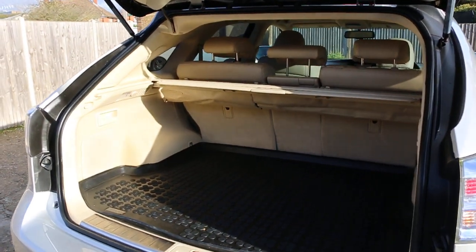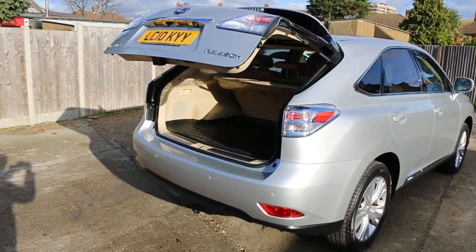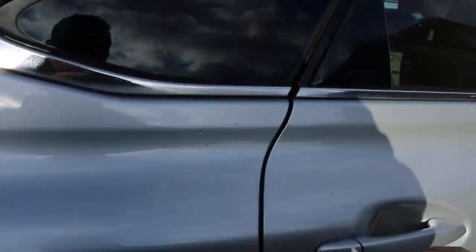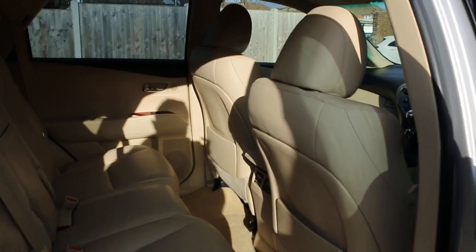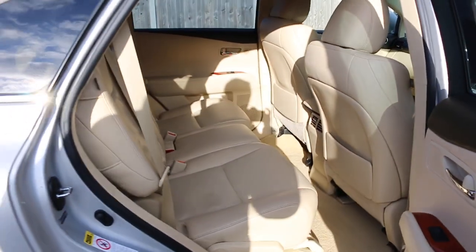The car has split folding rear seats, electric tailgate, full cream leather interior, curtain side and front airbags, five headrests, and Isofix.